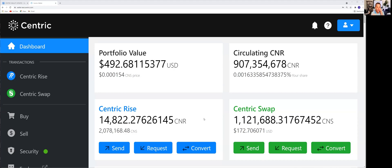All you need to do is look right below the number of Centric Rise tokens you have, and you can see the value of the wallet at protocol consensus. When CNS is trading at $1, the value of this wallet will be $2,078,170 — and it keeps going up every second. Because we like the fact that CNR goes up every hour, we're going to go ahead and convert.